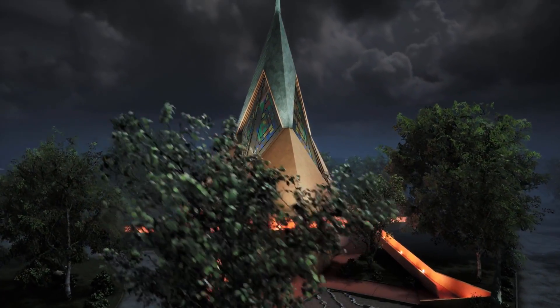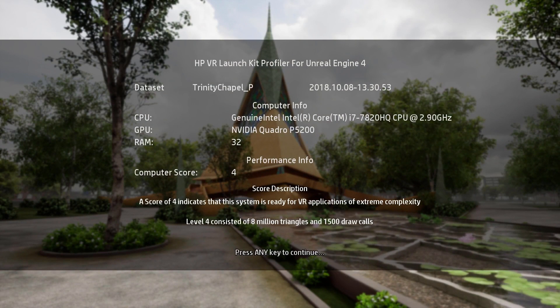The result is a safe suggestion for just how complicated a virtual reality scene should be when seeking optimal performance on the given hardware.